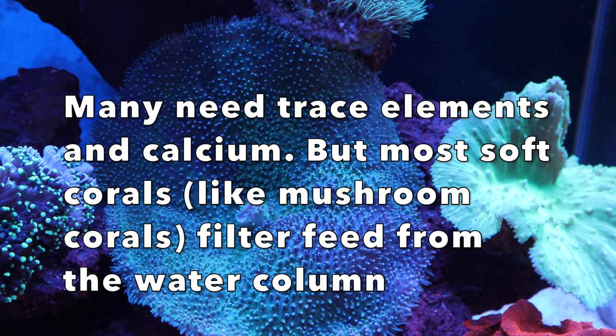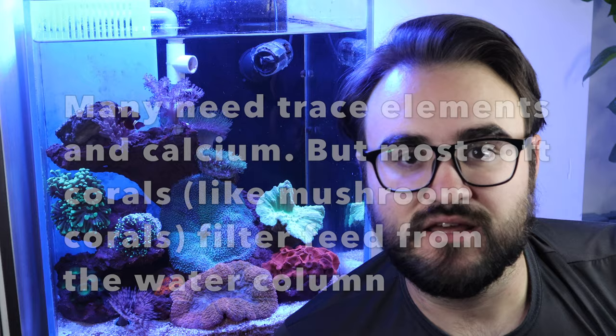Hello everyone. So today we're going to have ourselves a coral feeding frenzy, which brings us to an interesting question: do you have to feed your corals? Most of the time no. 90% of corals are photosynthetic and they don't need to be fed. Feeding them just makes them grow faster.